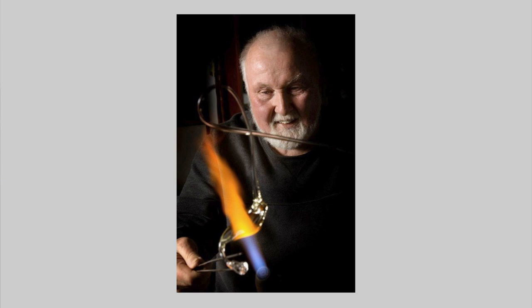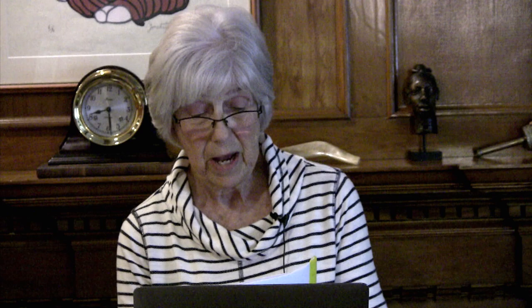This is Paul Stankard at his torch. He uses glass and the heat of a propane oxygen torch to create his pieces. But since most people do not know about this process, I have a little video here that you can watch to understand a little bit more about his process.